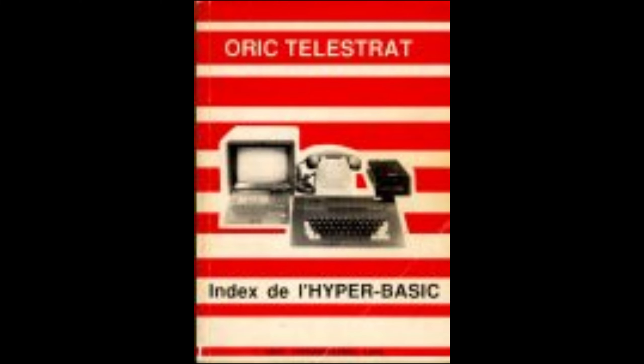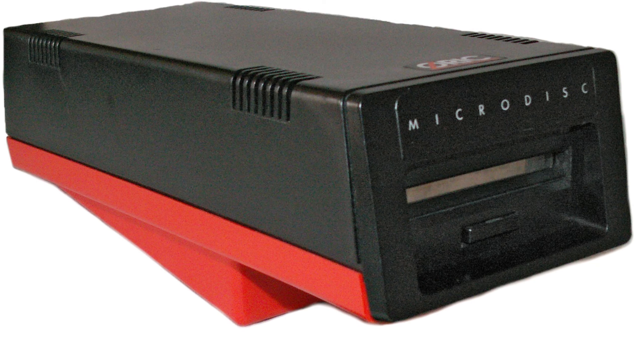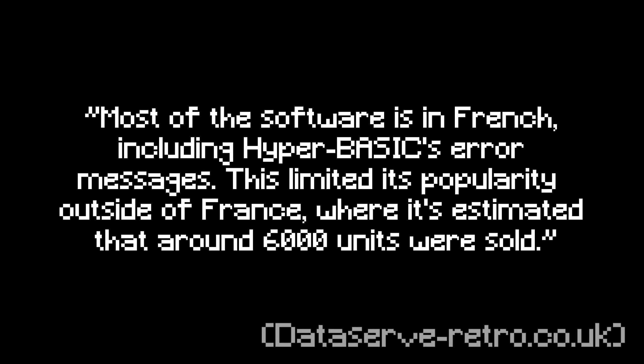It used HyperBasic as its operating system, as well as the ability to use both cassette and floppy disk as its media. It is estimated that around 6,000 Telestrats were sold. By 1988, the Auric Telestrat discontinued production — only 6,000 units in its entire existence was clearly not viable to continue with the company.